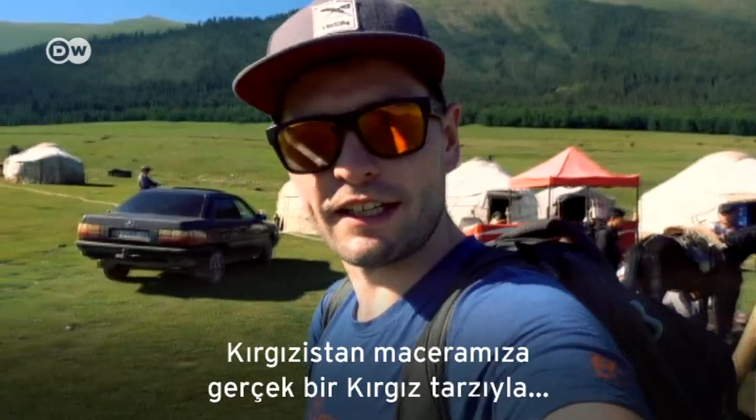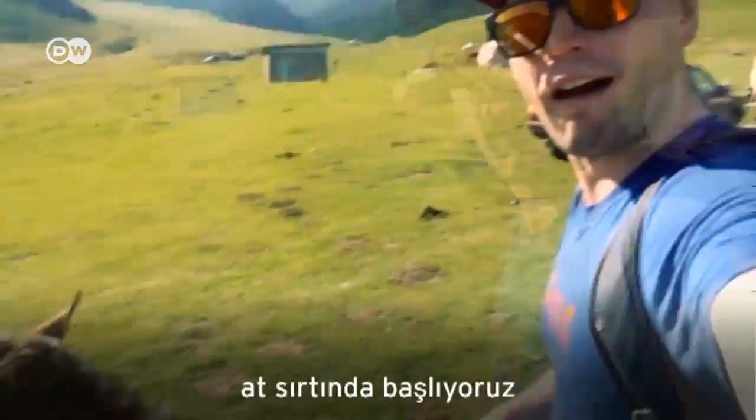We start this outdoor adventure here in Kyrgyzstan in a real Kyrgyz way — on a horse, with a horse track.